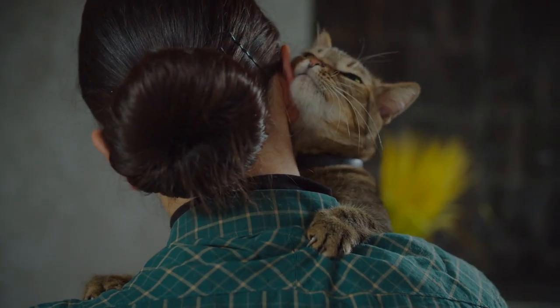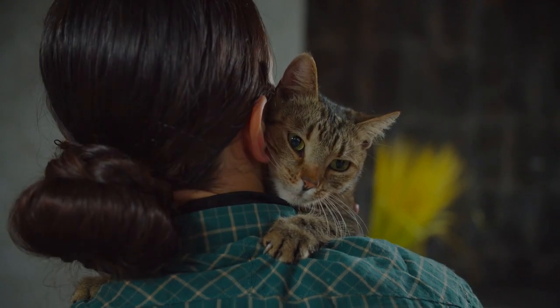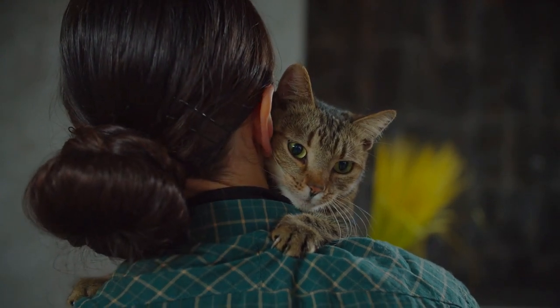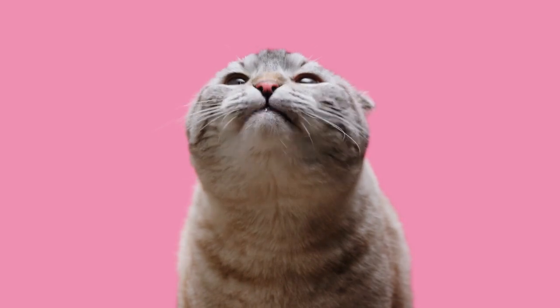Suppose you are short on time, energy, or ability but still want the companion of a feline friend. In that case, choosing a more low-maintenance cat breed will be ideal for you. We hope to give you some ideas of just what kind of cat will be the perfect addition to your life.